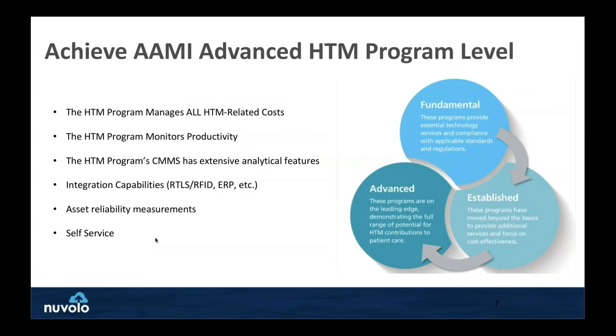I'm not sure if you guys have submitted, but AAMI puts out a program level of maturity for an HTM organization. There are three different levels of maturity — this is about what level you're at as a healthcare organization when it comes to the maturity of your HTM program. It starts at fundamental — basic operations. Then you have an established organization. And lastly, advanced — these are items within an advanced HTM program that you want to be thinking about as you run your HTM business.